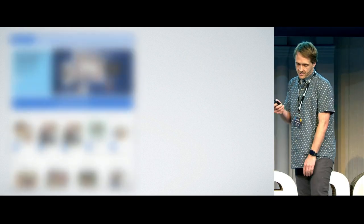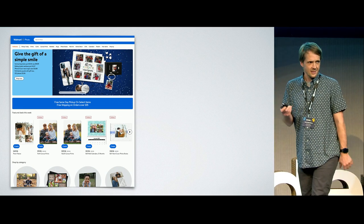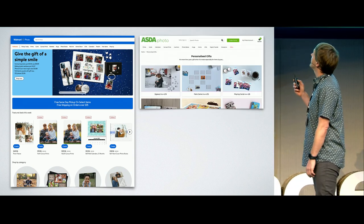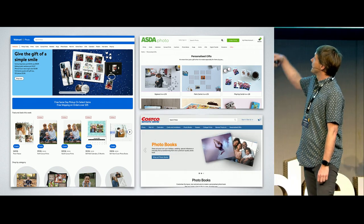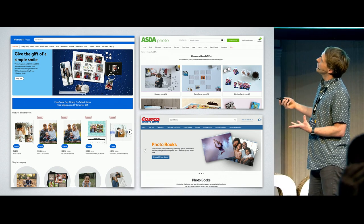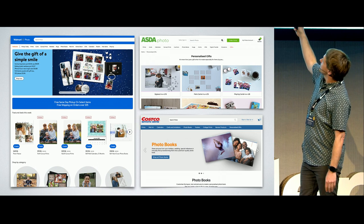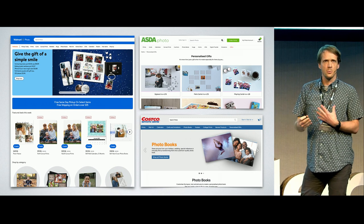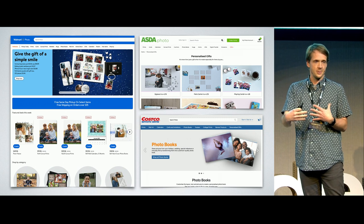Here are a couple of examples of the sites we work with and run. You may have heard of Walmart. In the UK, we work with Asda Photo and also Costco Photo. These main pages feature either a combination of photography and 3D renders — mainly 3D renders for Asda Photo and Costco, and a more balanced mix for Walmart. We work with our in-house team and also designers in the States.